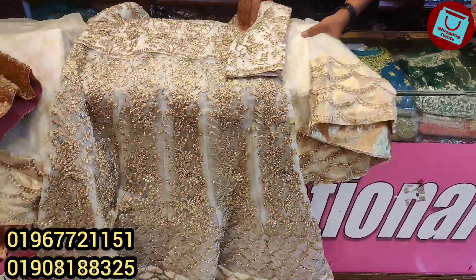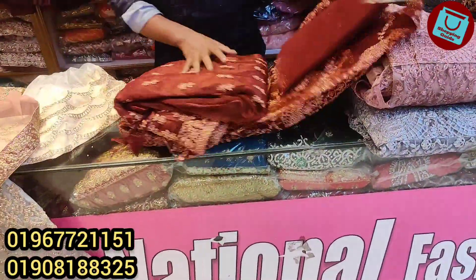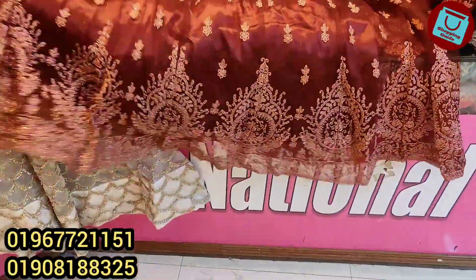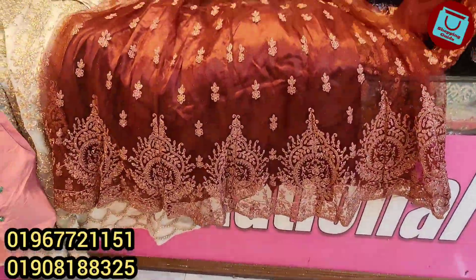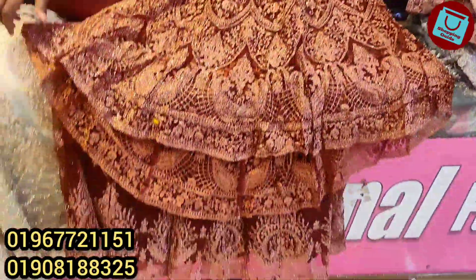Next, I have another collection. This is a maroon color — a dark maroon color. It's very heavy and gorgeous. This is a scatter design with a back side tail cut, front and back side. It's gorgeous.